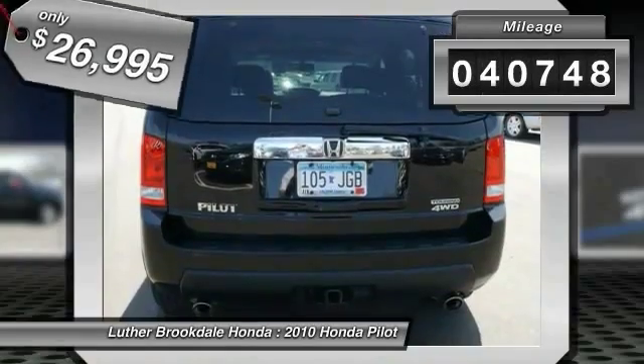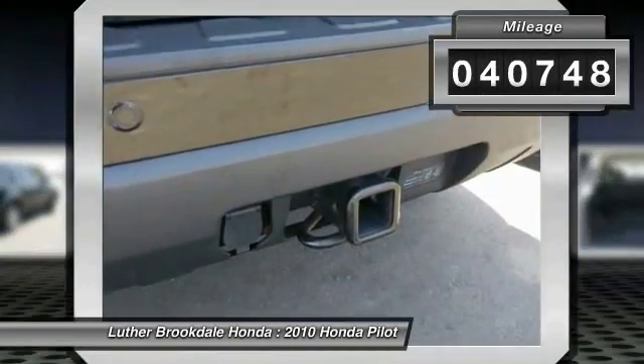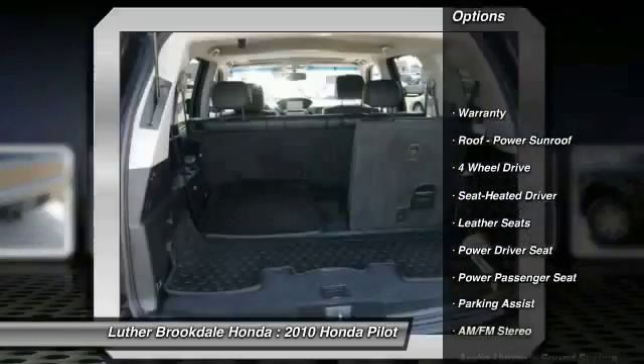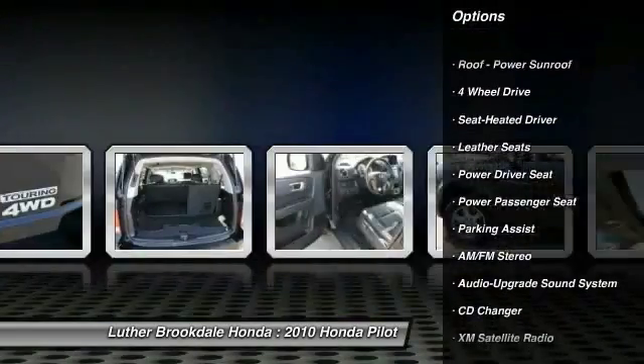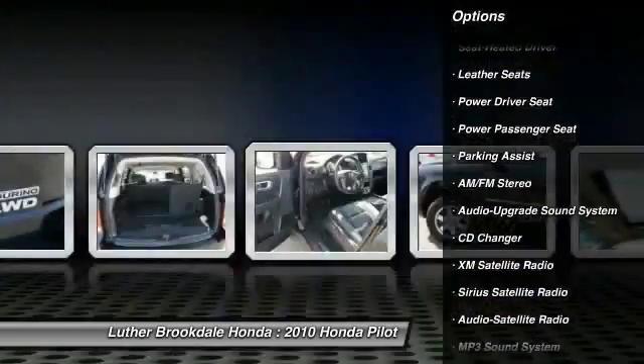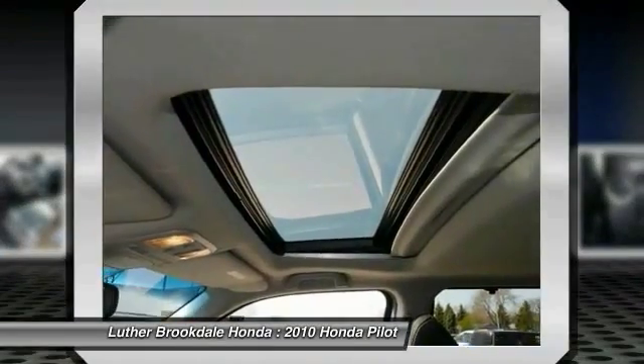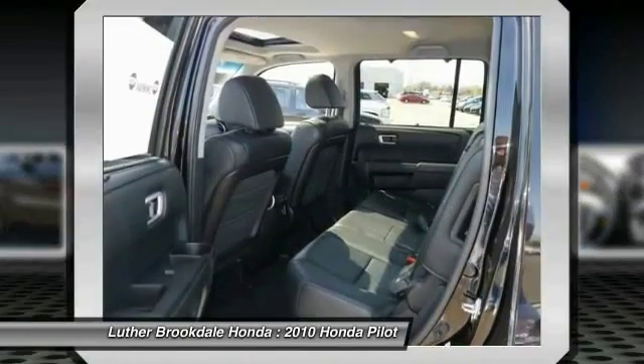This vehicle has less than 45,000 miles. Here are some of this vehicle's great options: third row seat, traction control, power passenger seat, anti-lock braking system, CD changer, XM satellite radio, four-wheel drive, front air conditioning, power steering, and cruise control.